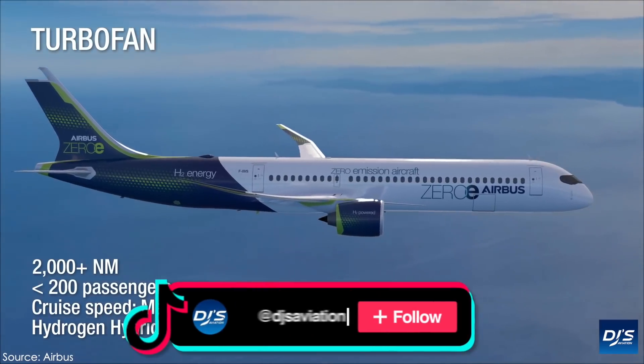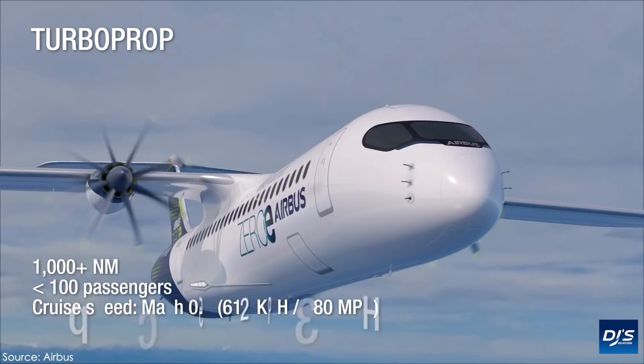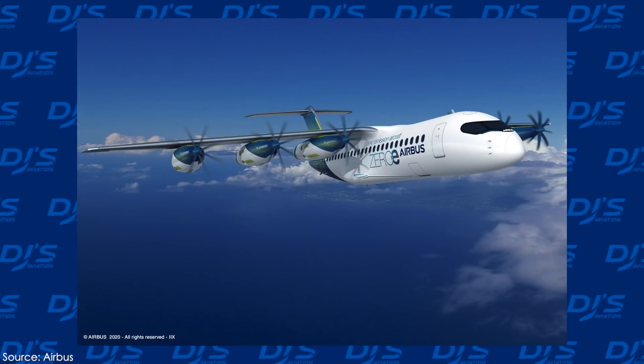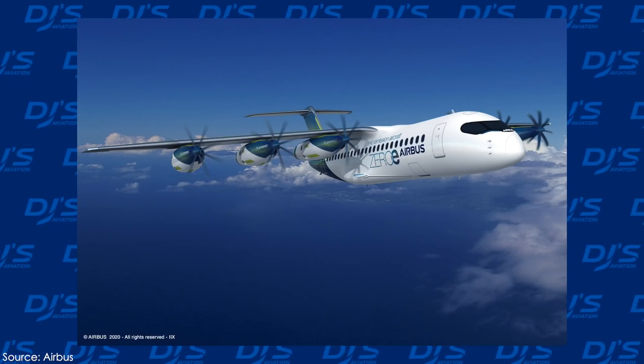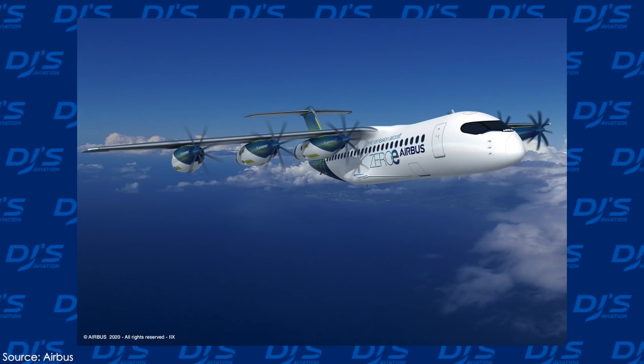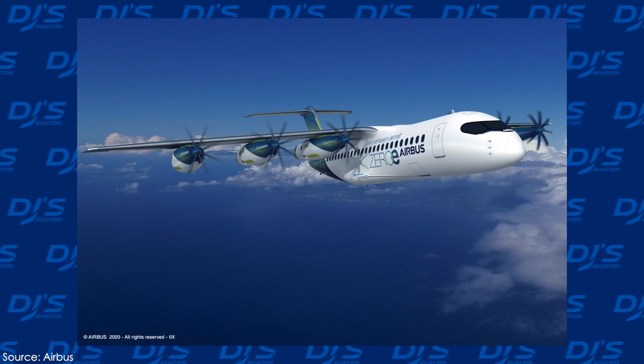With that in mind, Airbus and Boeing continue to study and also reveal future concepts of what their vision for the future of air travel could look like. Airbus recently unveiled their latest Zero-E concept aircraft that features propulsion systems based on hydrogen fuel cell technology, a rapid advancement in technology, and through the release of the pod configuration, something I'll get into in this video.